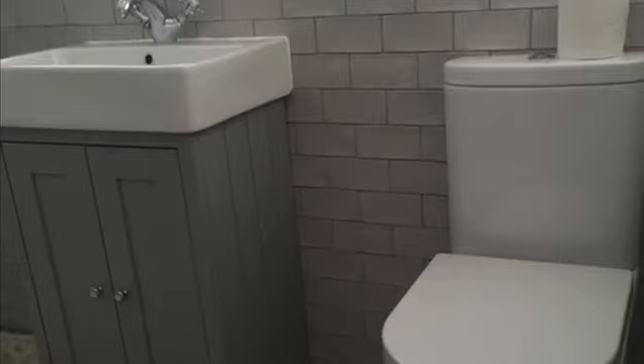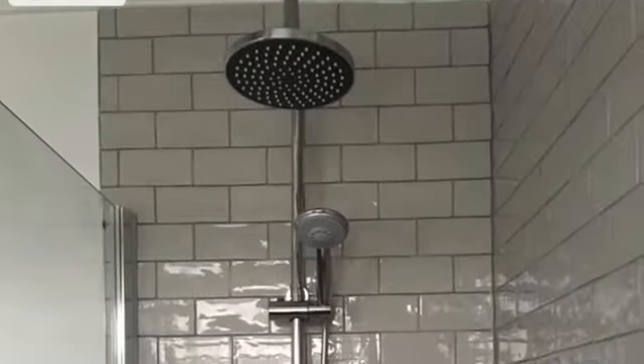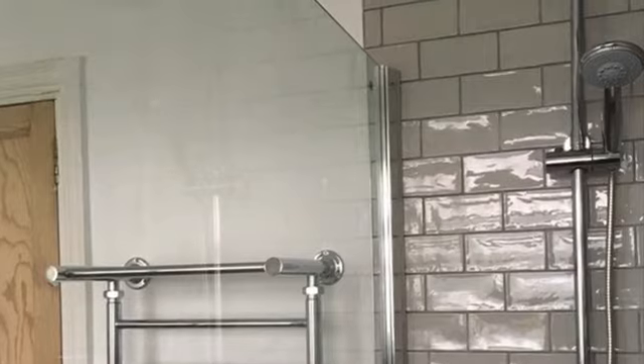We scrapped everything — everything just went in the skip. This bathroom was used by two young men, and what we wanted to do was to keep the sort of era of the house, but we needed to update it.